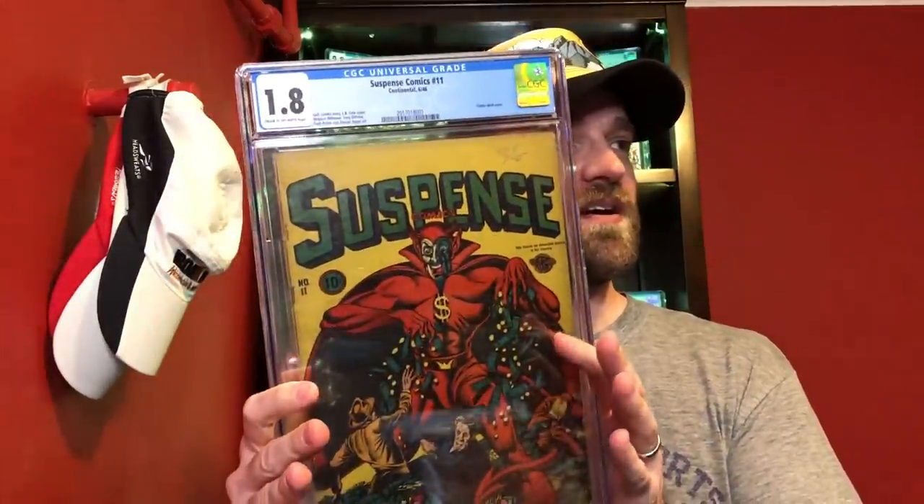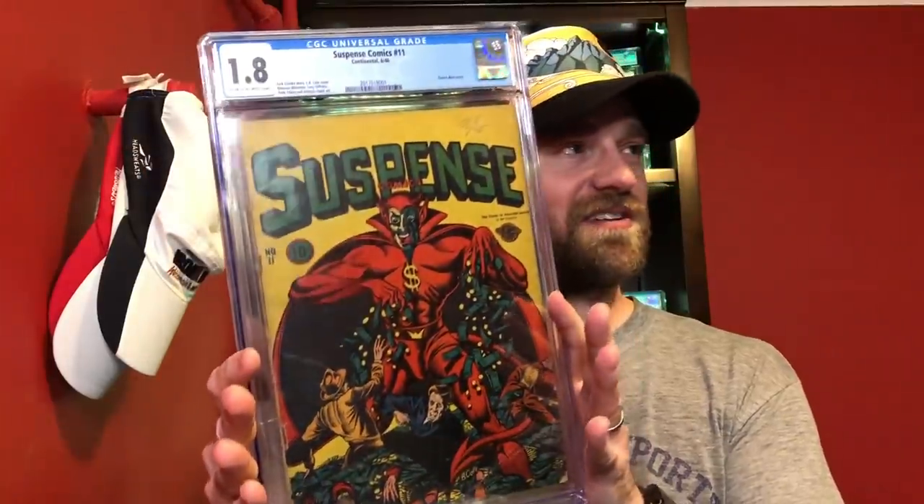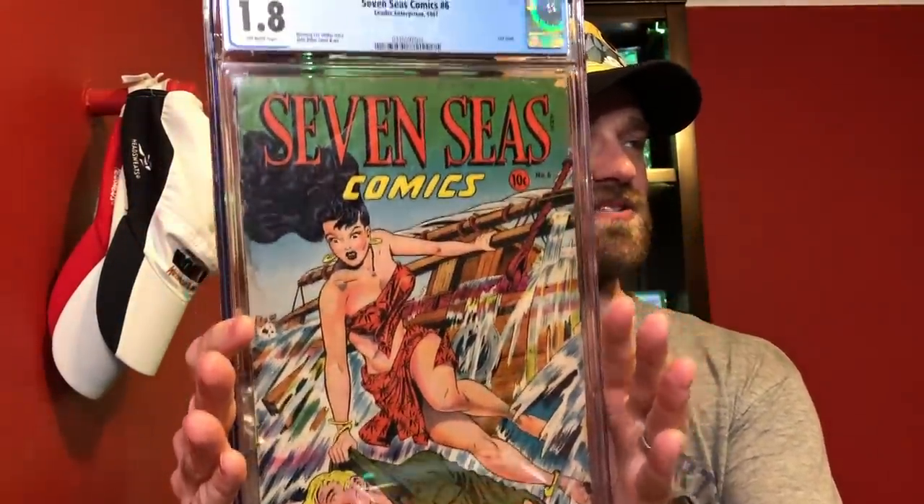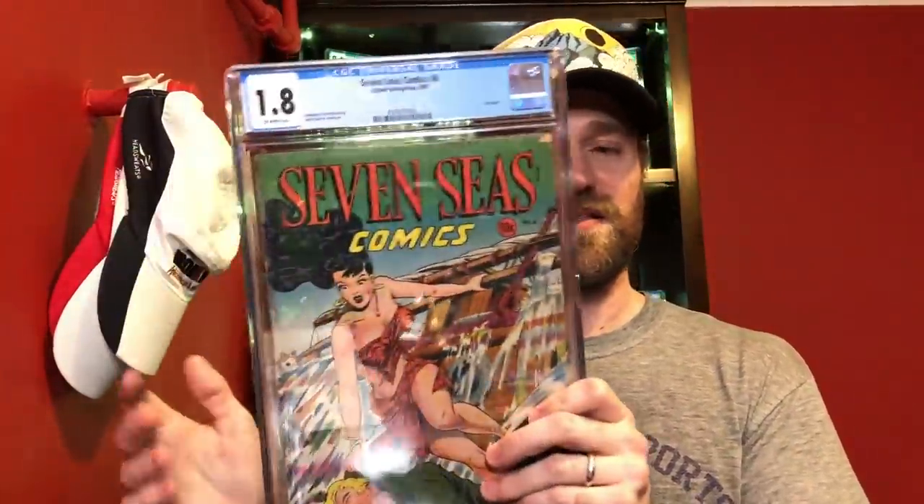Then I've got Suspense Comics number 11 — arguably my favorite issue from that run that I own. This is a classic L.B. Cole devil cover, one of the first books that really got me into the Golden Age and into L.B. Cole. Then Seven Seas number six, a Matt Baker cover — a classic good girl art cover. He's so famous for drawing these covers, and this is my favorite book I have from Matt Baker. But neither of those made the cut.